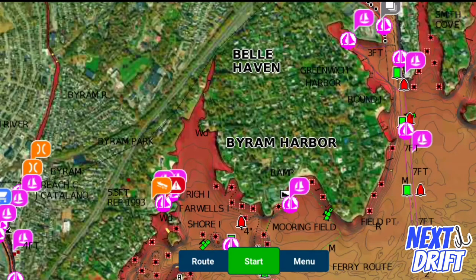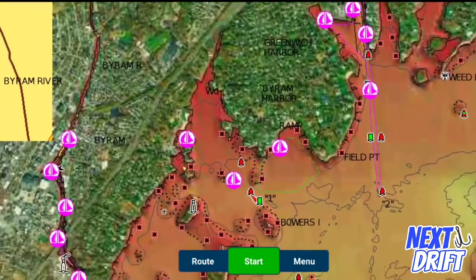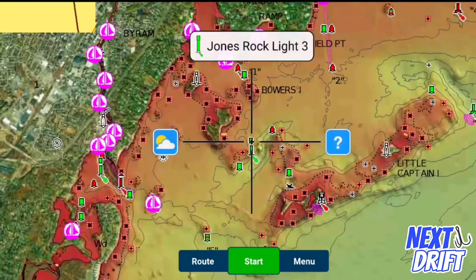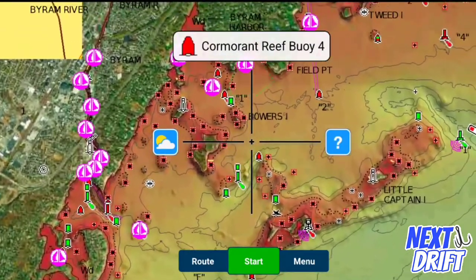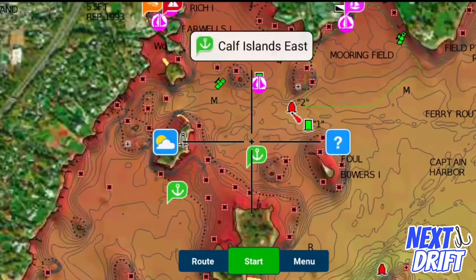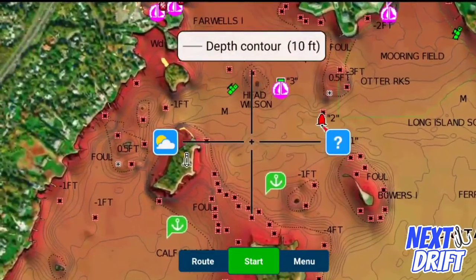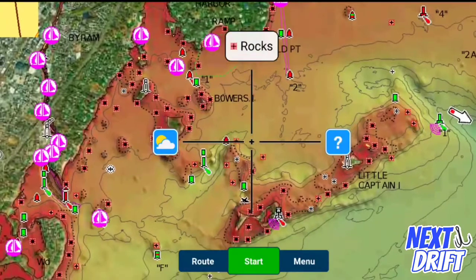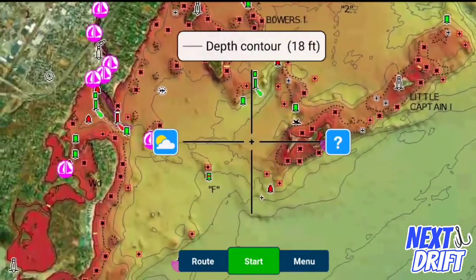Let's get into the map — Anthony, I hope we find you some cool new fishing spots. So here we are, this is Byram Harbor. With the relief shading on the Navionics map, the first thing I notice is there's a lot of shallow water — all these reds, there's a lot of rocks. That is a serious number of hazards; I'd be careful coming out of that place. There's a lot of shallow water up here, so obviously this is a flat.